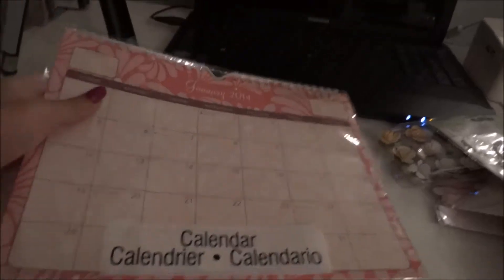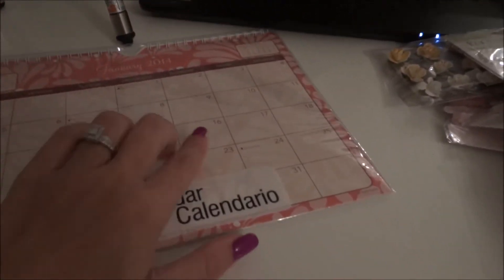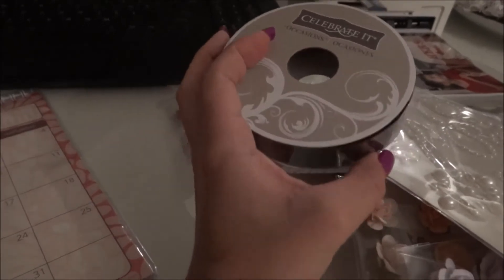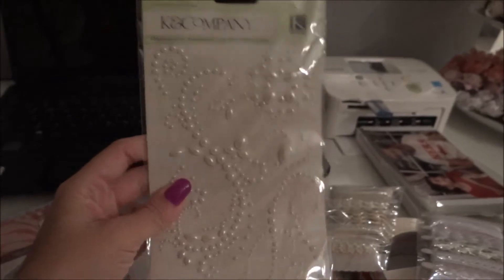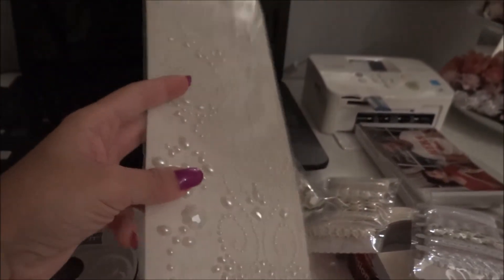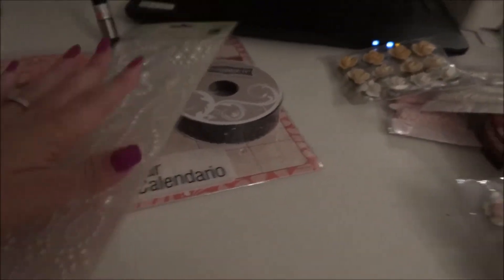I got this calendar for 60 cents — they had 60% off. I also got this sparkly green celebrated trim for about five dollars. Then this Kay and Company item was five something, but I got 40% off, so I got it for a good price, like three dollars.